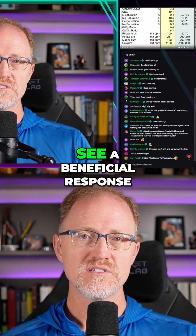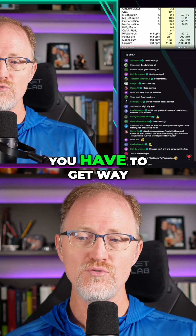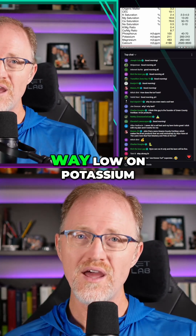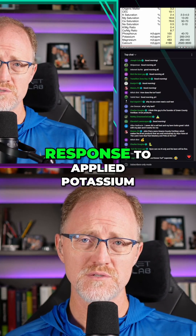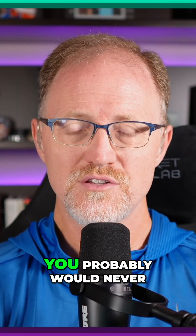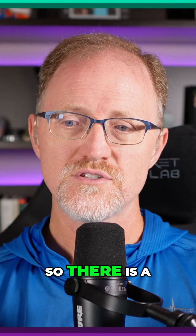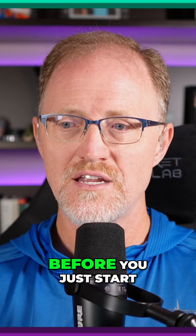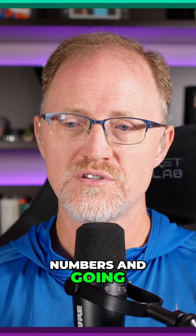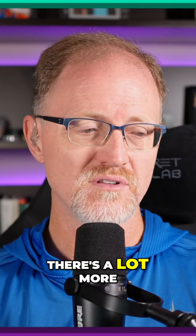You will almost never see a beneficial response to applying potassium in almost any situation. You have to get way low on potassium — like south of 40, down to the 30s or 20s — to see a beneficial response to applying potassium on turf grasses. You probably would never need to apply potassium for years on this soil. There is a lot going on here that is necessary to understand before you just start looking at soil test numbers and deciding whether you need more or less potassium.